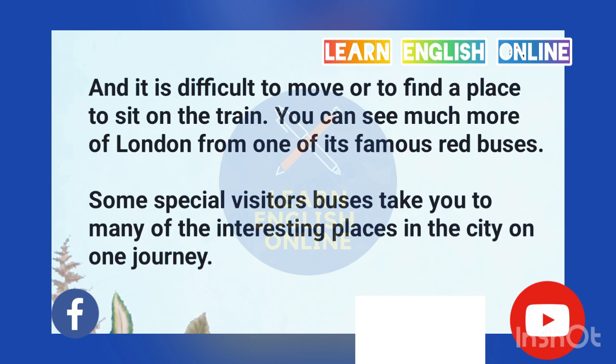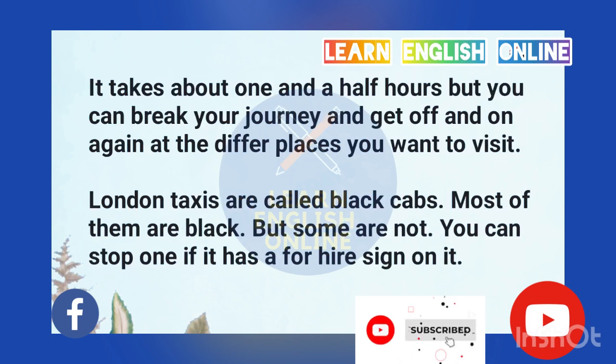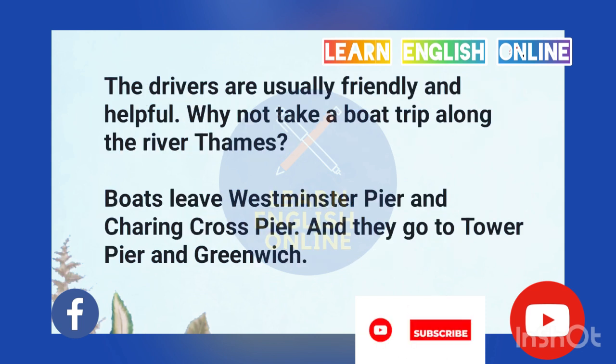Thousands of people are going to work or coming home then, and it is difficult to move or to find a place to sit on the train. You can see much more of London from one of its famous red buses. Some special visitors' buses take you to many of the interesting places in the city on one journey. It takes about one and a half hours, but you can break your journey and get off and on again at the different places you want to visit. London taxis are called black cabs.